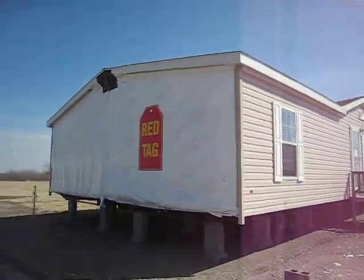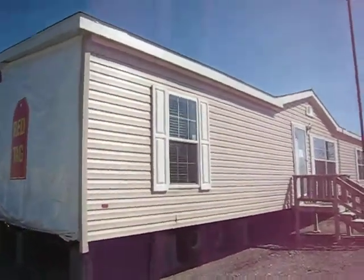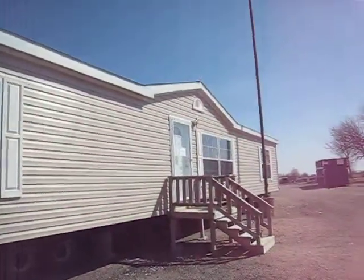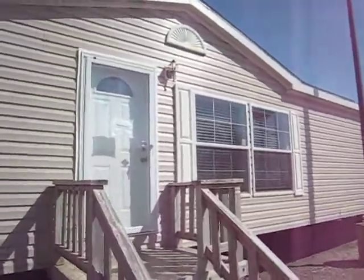Folks, what we have here is another red tag special. And out of all the homes we have on display here at Village Homes, this hands down probably is the best deal of them all. It's really a unique situation on this home.